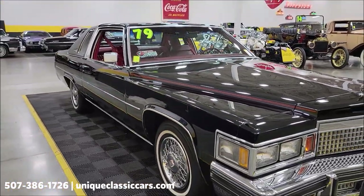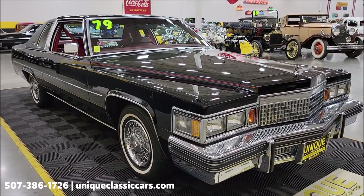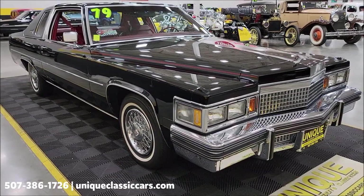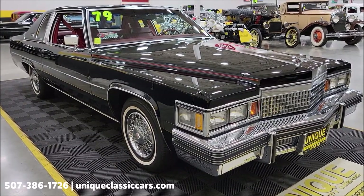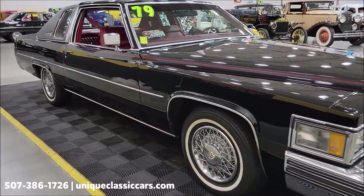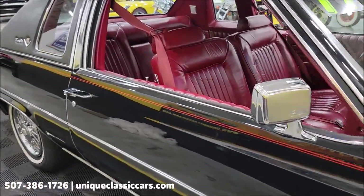If you want to check out the original window sticker as well as the showroom brochure, you can check those out in the pictures — there'll be a picture of the brochure that came with this from the showroom, and also the window sticker that will be included in the sale. This car can be seen at uniqueclassiccars.com — click on the link down below in the description and it'll take you right there. You can also call us at 507-386-1726, and you'll be able to see underside pictures, engine bay, and interior.